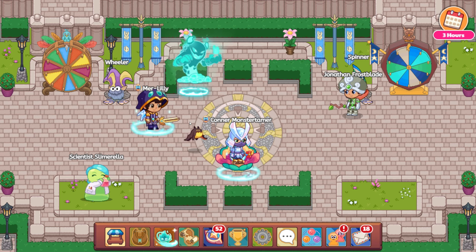Hello, Merlily. Hello, Jonathan Frostblade. Hello to you at home. Today, we have a little bit of a silly video going on here.